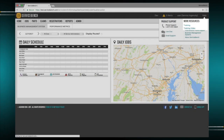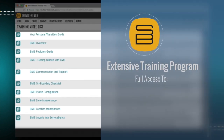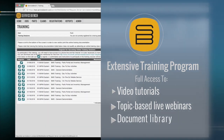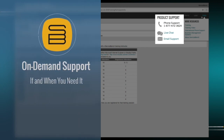Once my company completed the configuration, we took advantage of the many training options available to our staff. These included video tutorials, topic and role-based webinars, and the full how-to document library. When we need it, daily support is always available via phone, live chat, or email.